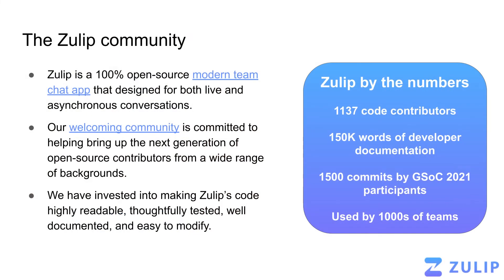Hi, my name is Alia, and I'm the product lead for Zulip. So what is Zulip? Zulip is a 100% open source, modern team chat app. And specifically, Zulip is designed to work amazingly well, both for live and asynchronous conversations.